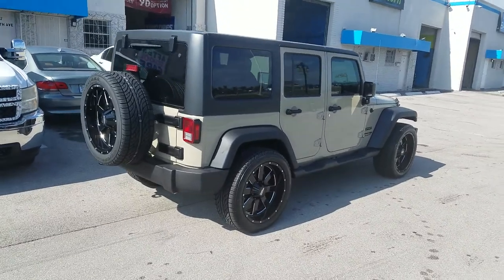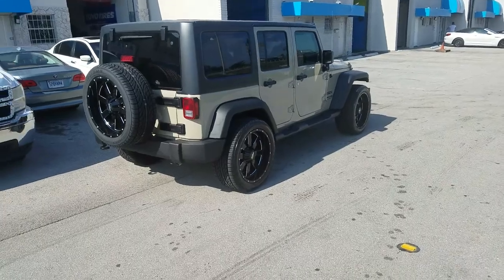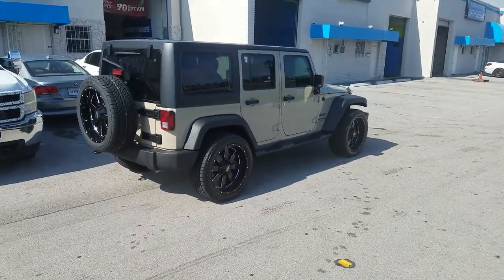Of course you do as you like — you can definitely get the 305-45-22 in the Nitto Terra Grappler or the Toyo Open Country AT2. Again, this is the 20x10.